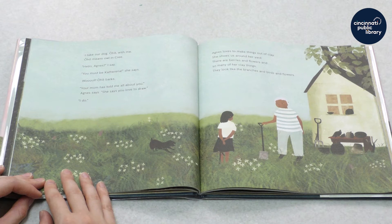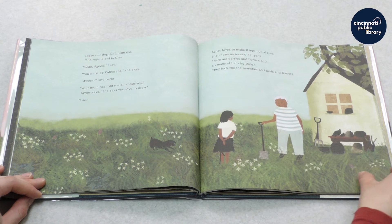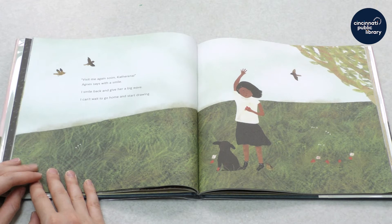Agnes loves to make things out of clay. She shows us around her yard. There are berries and flowers and so many of her clay things. They look like branches and birds and flowers. Visit me again soon, Katharina, Agnes says with a big smile. I smile back and give her a big wave. I can't wait to go home and start drawing.